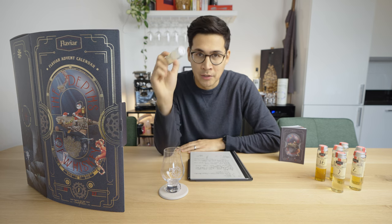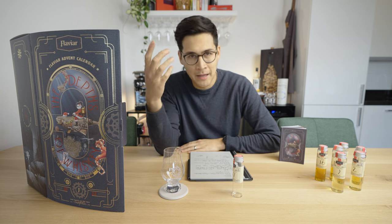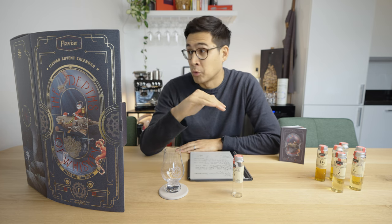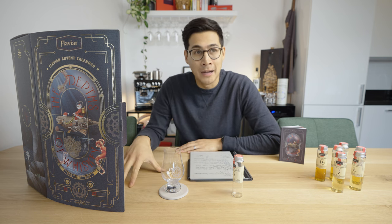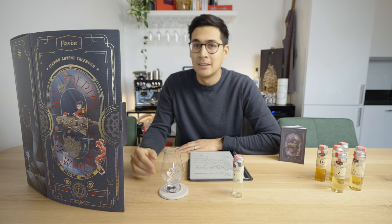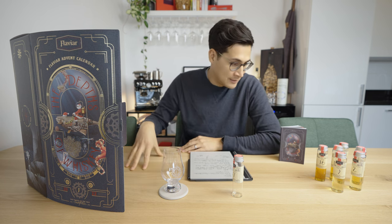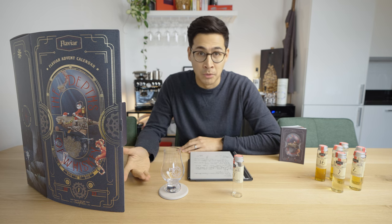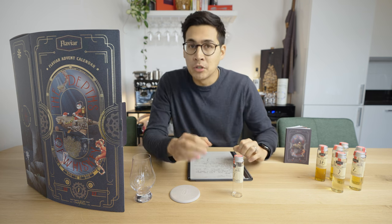The alternative perspective: other than just the liquid cost, consider the tasting experience and what it would cost to replicate elsewhere. You're not going to buy each of these individual bottles yourself — some you'll love, some will disappoint. The alternative is to go to a bar and do some tastings. When you think about it that way — sampling up to 24 whiskeys at 50ml pours — the Flaviar calendar is priced pretty much exactly where it ought to be.